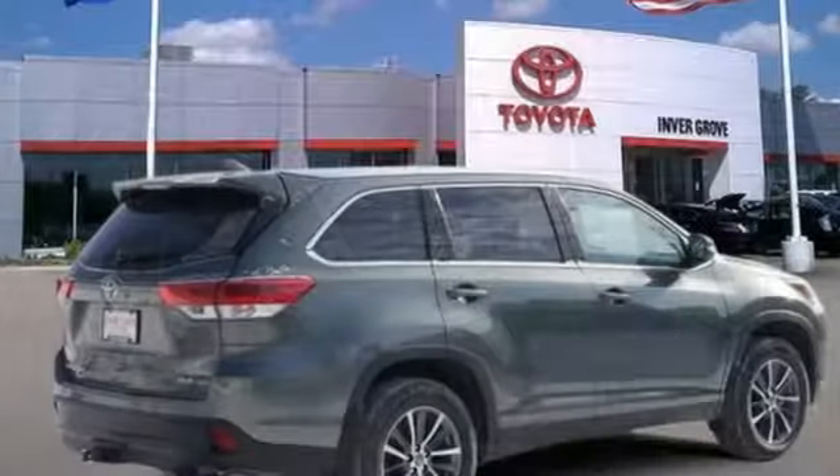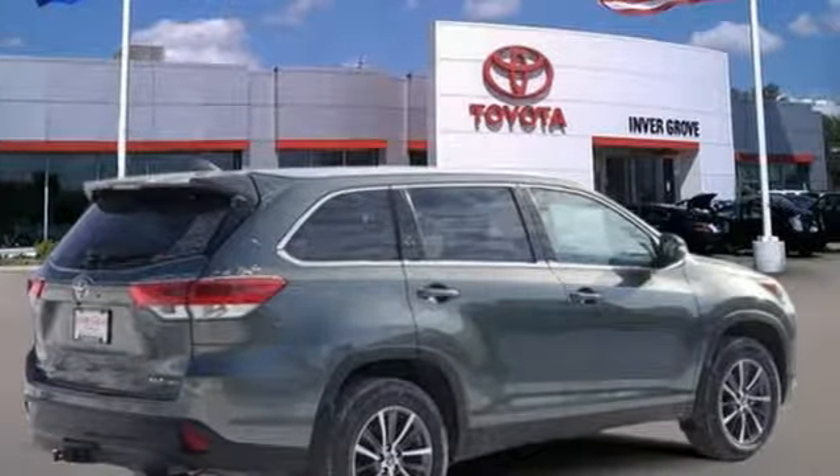Toyota, steered by ingenuity, driven by passion. Hurry in today and see it for yourself.